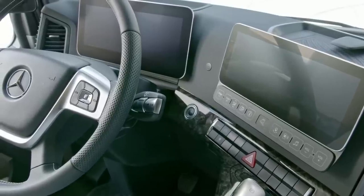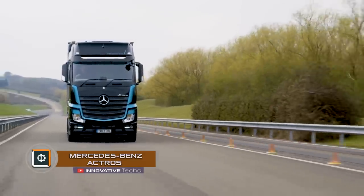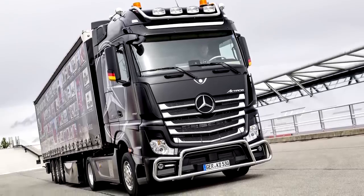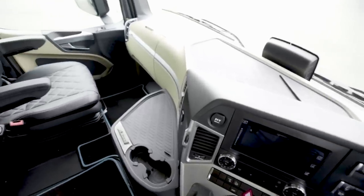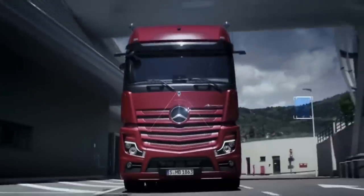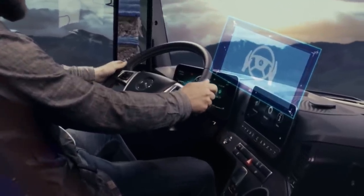Mercedes-Benz Actros: The world premiere of the new flagship Mercedes-Benz truck, the Actros, took place in Berlin at the IAA at the end of September 2018. For the first time, the world has seen a mass production of the unique Active Drive Assist system, which can fully take control in any speed mode — slowing down, speeding up, and adjusting the trajectory of movement. In addition, the latest intellectual cruise control works both on the Autobahn and on country roads.